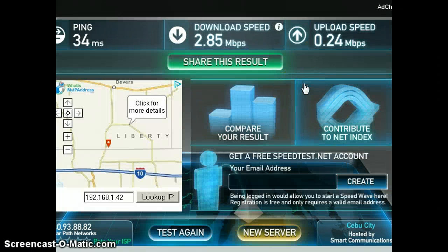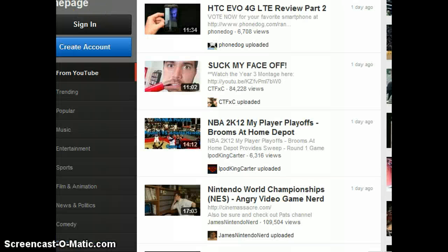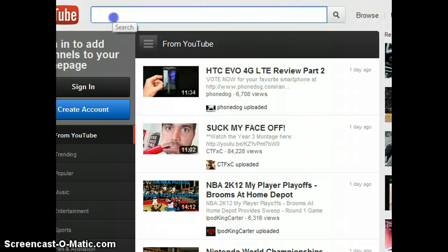0.25 Mbps for the upload. I'm going to switch to YouTube.com just like what I did with my previous video. On here I'm going to load a sample video.